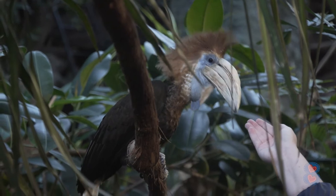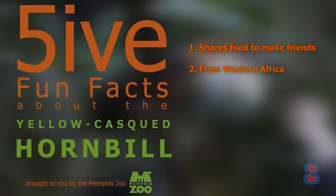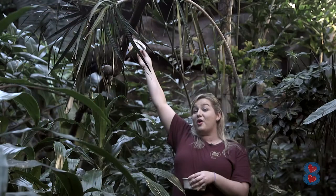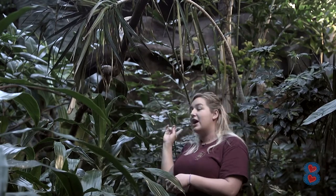These guys can be found in the west coastal areas of Africa, so they love the heat. She's a very vocal and very happy bird. She is six years old and her brother behind us is four.